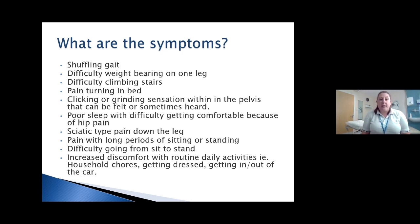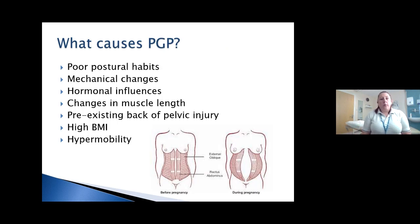In general, you'll have some discomfort with routine daily activities — household chores like hoovering, washing up, hanging up the washing, getting dressed, and getting in and out of the car. We're going to cover some of these and ways you can try and help yourself and manage it. When we talk about causes of PGP, there's no single known cause, but there are many things that influence and contribute to having pelvic girdle pain.